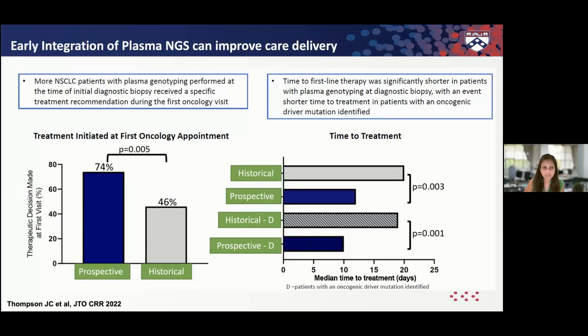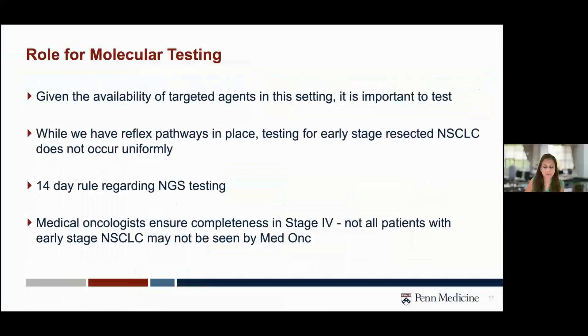It's really important to test in earlier stage settings as well, given the availability of targeted agents in stage 1 to 3, and with immunotherapy, we want to judiciously use targeted therapy. While we have reflex testing pathways at many institutions, testing for early-stage resected lung cancer doesn't occur uniformly. There may also be a 14-day rule regarding tissue NGS testing, and ctDNA may not be the best test because it depends on how much ctDNA is being shed.